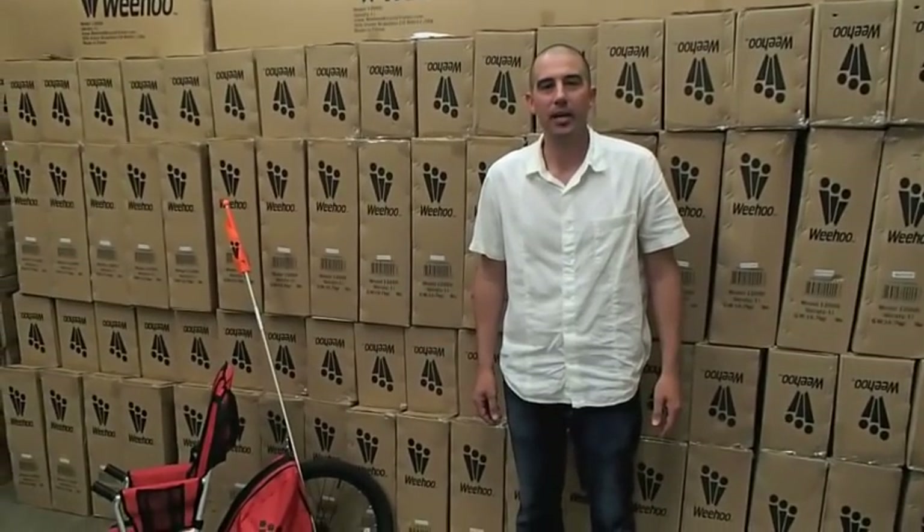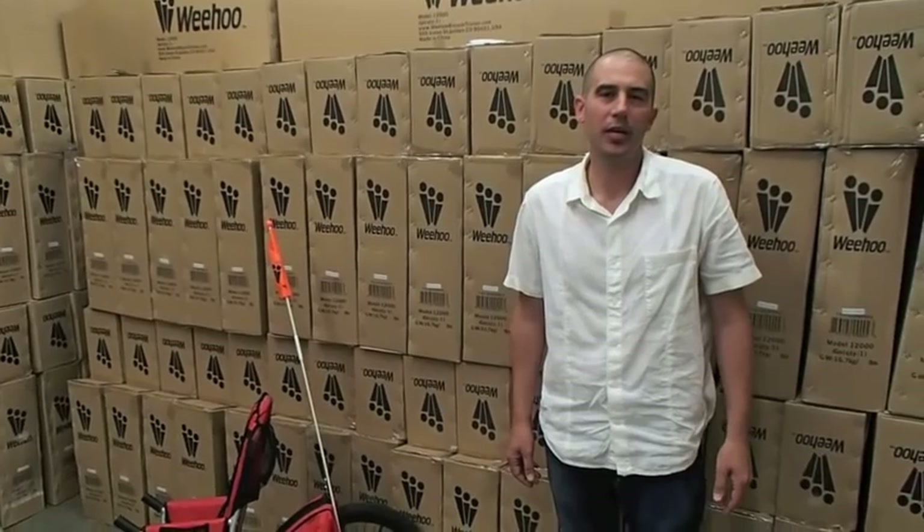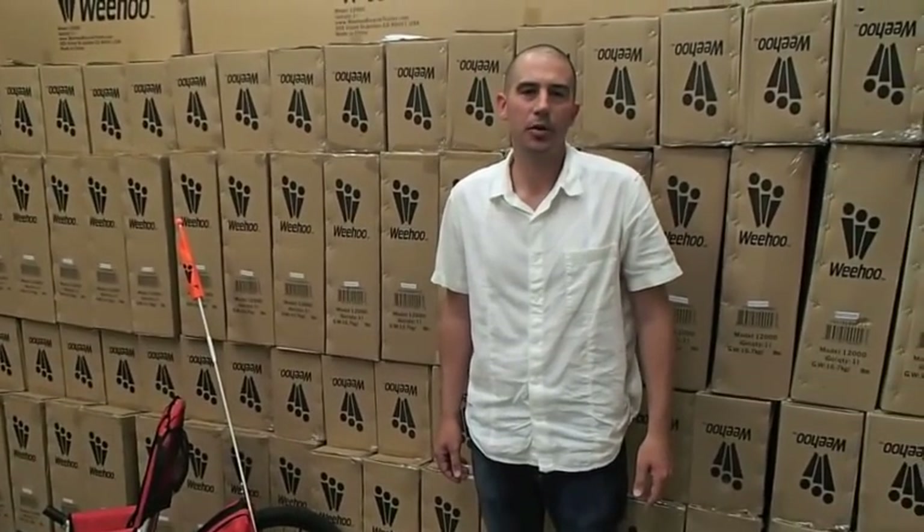When making your bicycle trailer purchase, it's very important that you get your child's buy-in. Make sure that they are in love with the trailer that you're going to purchase for them. Remember, their first cycling experience will be the most memorable. You really want them to love their first bicycle trailer, making a lifelong passionate cyclist. Feel free to call Weehoo with any questions — we'd love to help you through this process.